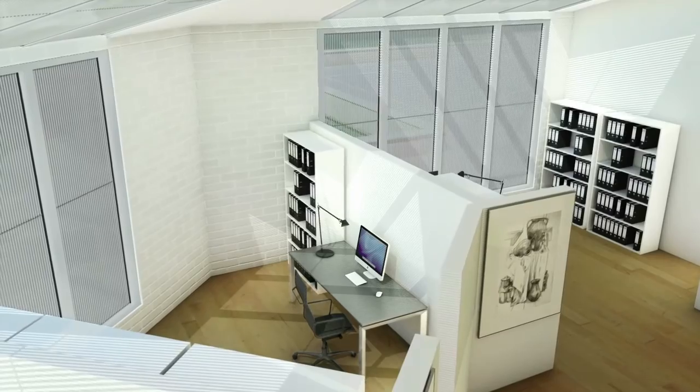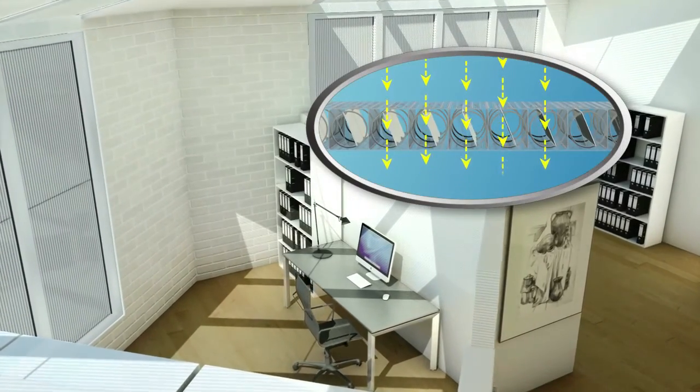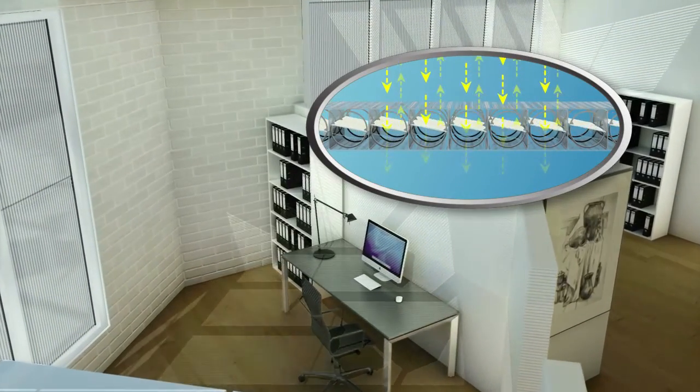Using a sophisticated control system, users can easily control how much daylight and heat enters their internal environment.